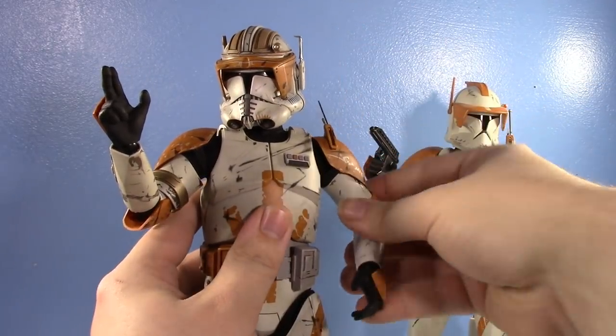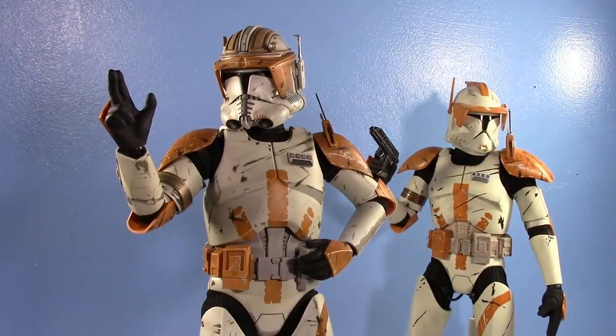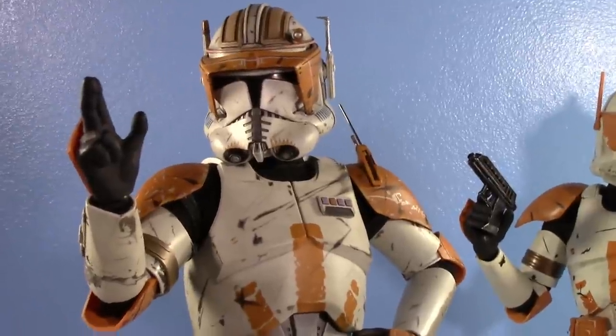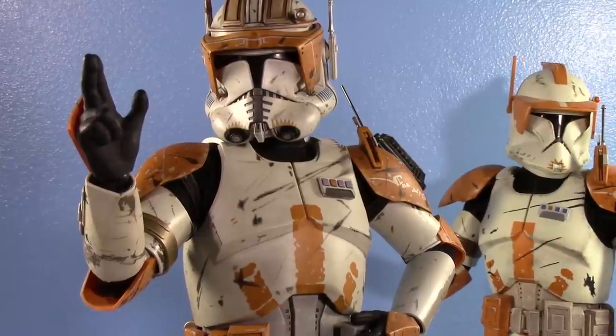There is Hot Toys Commander Cody — my figure of the year, hands down. He's so easy to pose too. If you're a fan of Commander Cody like I am, a diehard, I cannot recommend him enough. He is a dream come true. He is my favorite Star Wars piece in my collection, my favorite Commander Cody collectible, and in my top three favorite things I own.